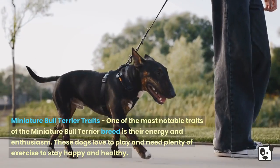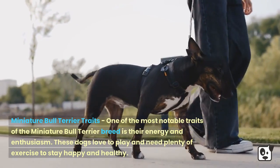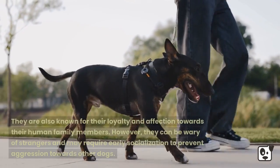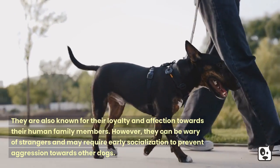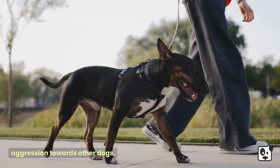One of the most notable traits of the Miniature Bull Terrier breed is their energy and enthusiasm. These dogs love to play and need plenty of exercise to stay happy and healthy. They are also known for their loyalty and affection towards their human family members. However, they can be wary of strangers and may require early socialization to prevent aggression towards other dogs.